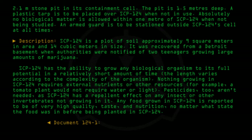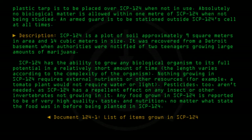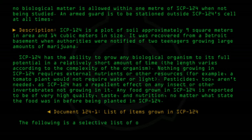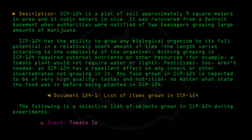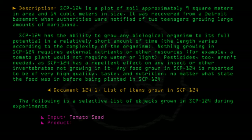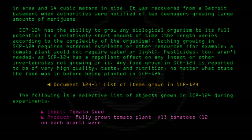Document 124-1: List of items grown in SCP-124. The following is a selective list of objects grown in SCP-124 during experiments. Input: Tomato seed. Product: Fully grown tomato plant. All tomatoes — 12 on each plant — were ripe and juicy. Reported to be very tasty.